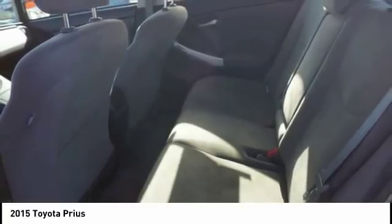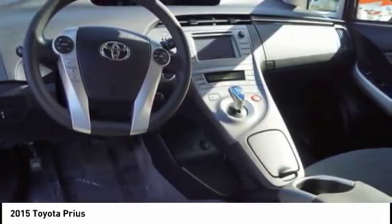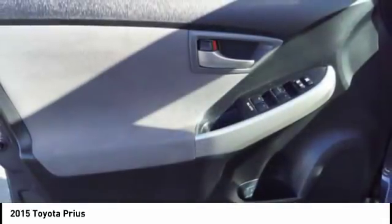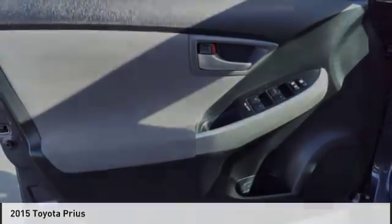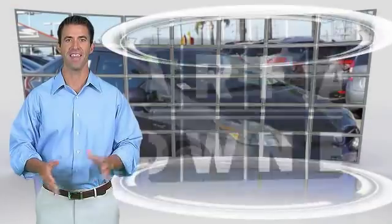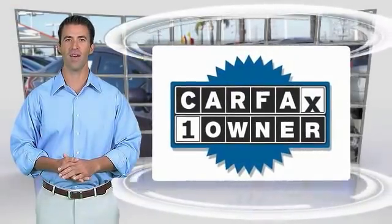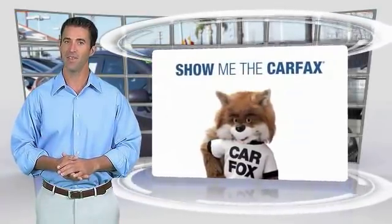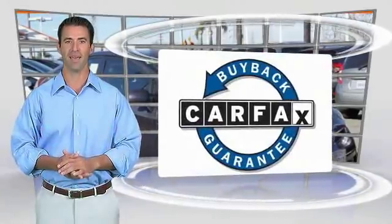Take it for a spin today. This is a one-owner vehicle with the Carfax Vehicle History Report. Be sure to find a complimentary copy of this report online or contact the dealership. This vehicle qualifies for the Carfax Buy Back Guarantee.